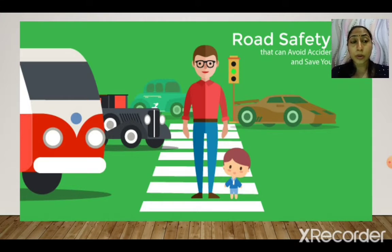Do not ride a cycle on busy roads — be very careful while riding. You should always ride on the left side of the road, not in the center or middle. When you are walking on foot, use the footpath. If there is no footpath, walk on the extreme left side of the road.